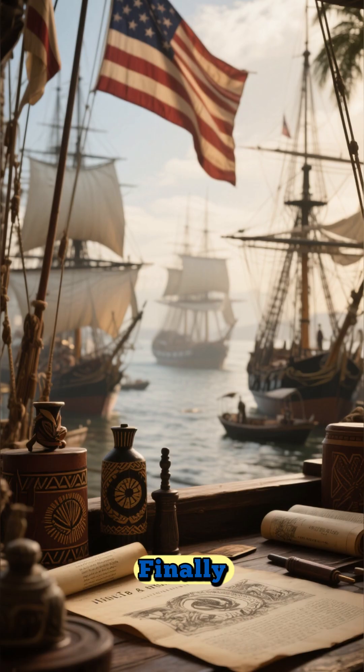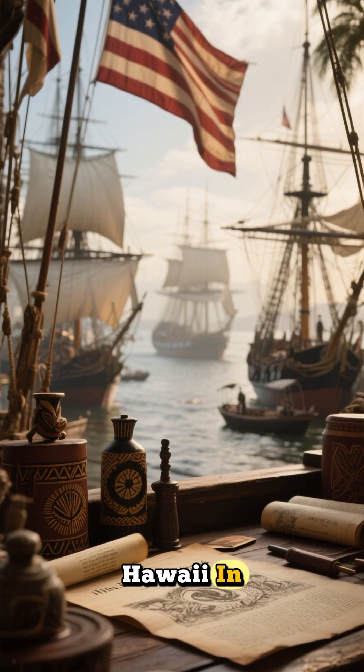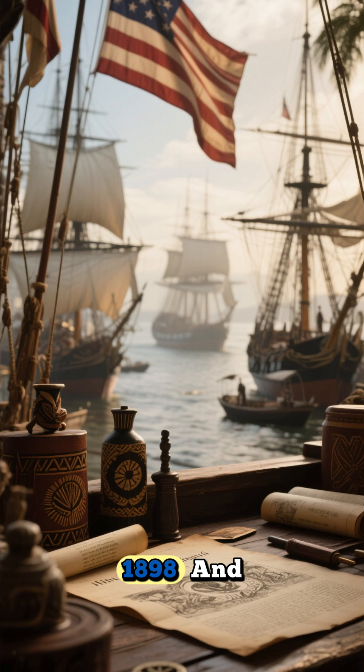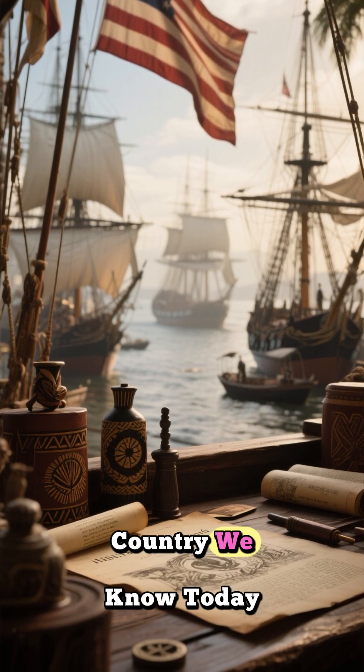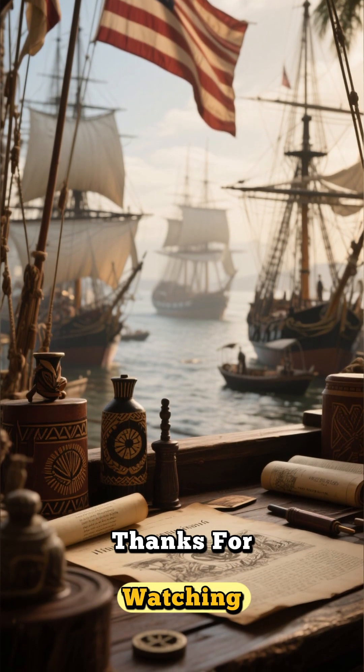What a bargain! Finally, the U.S. annexed Hawaii in 1898. And that's the whirlwind story of how the United States grew into the country we know today. Thanks for watching.